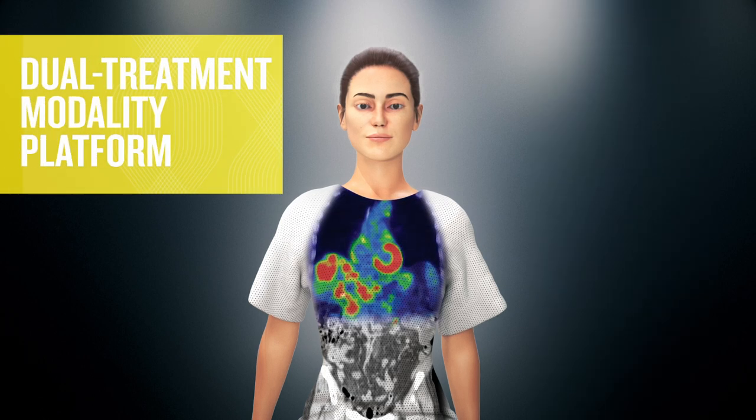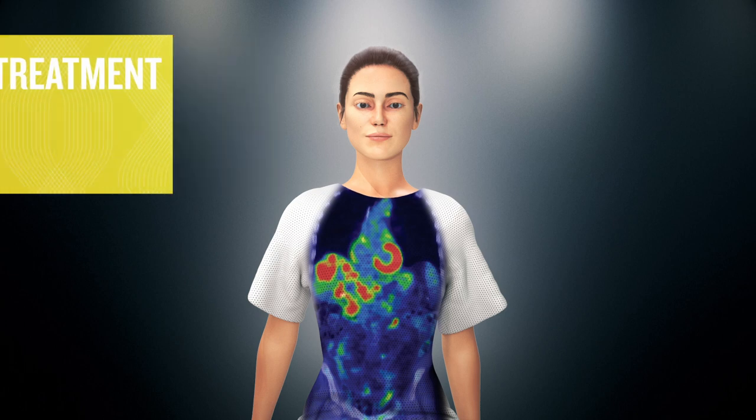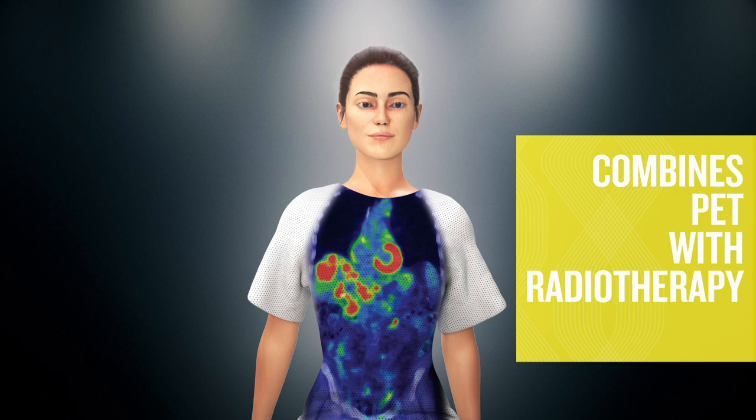As the world's first dual treatment modality machine, the RefleXion X1 with Syntix technology combines PET and radiotherapy to detect cancer and immediately trigger its destruction.